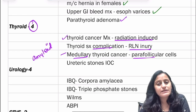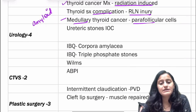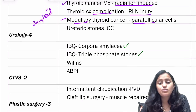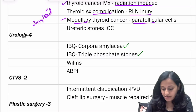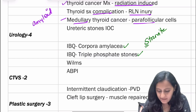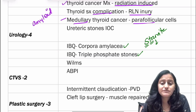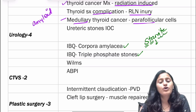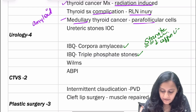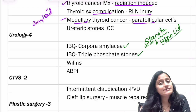In urology, there have been image-based questions on corpora amylacea and triple phosphate stone — the coffin lid appearance. Remember the trick: staghorn calculus — TR for triple phosphate, M for urease-positive organisms like Proteus, and white for wearing white clothes to a funeral. So remember, the coffin lid appearance is with struvite — triple phosphate stone.